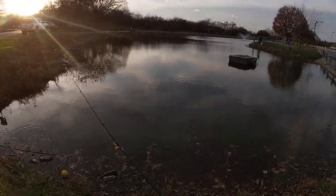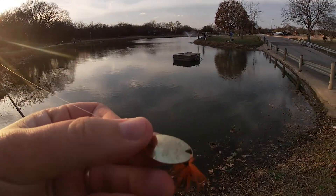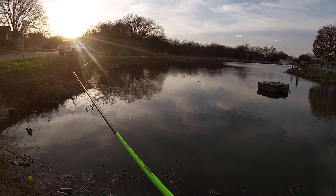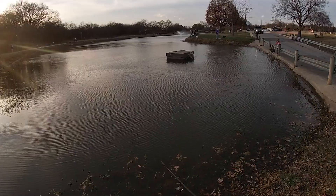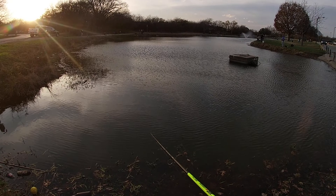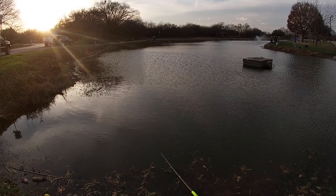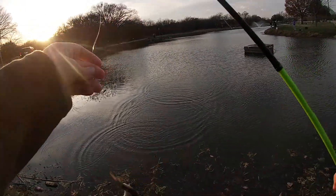I'm assuming I can fish right here. We'll try it out — let's see, a little Panther Martin spinner. I can see them out there eating. Oh, there's one! A little bitty rainbow — pretty little fish.